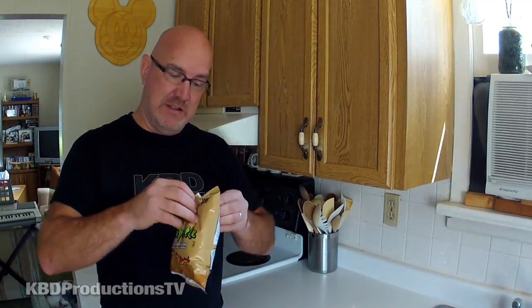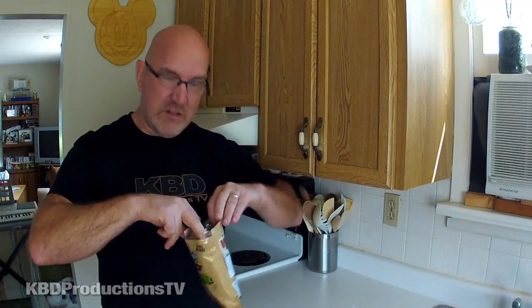On the bag it actually has what I think is a regular red pepper on the front. So let's open up these chipotle chips, check them out and see how hot they are. I've had chipotle in other things but let's give it a shot and see what it tastes like.